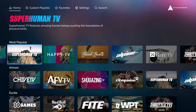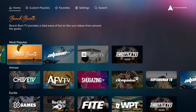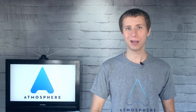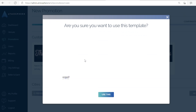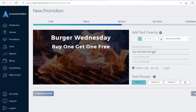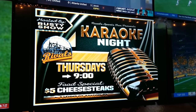Atmosphere TV has over 50 family-friendly, audio-optional channels, ensuring there's something for every business and customer. The service is free with a one-time activation fee. Plans with access to digital signage start at $38 a month. With Digital Signage Manager, you can advertise your business on your TVs and grow your connection to your customers.